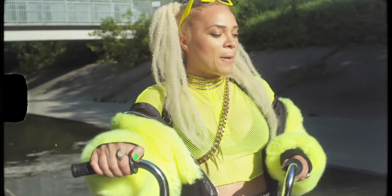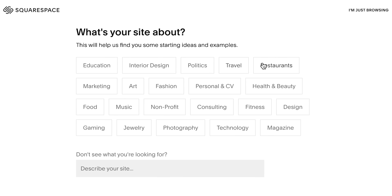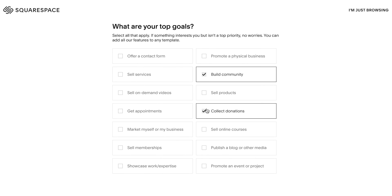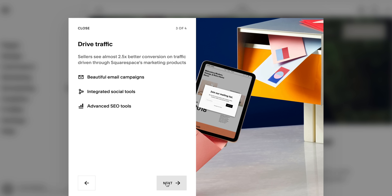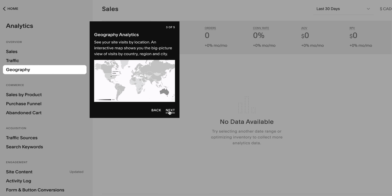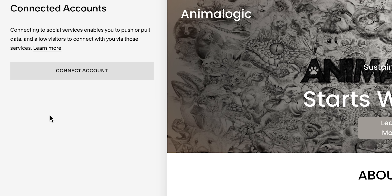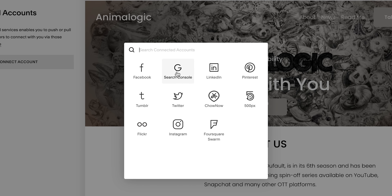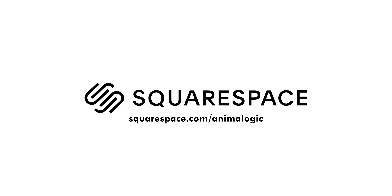If you have a passion for making art and connecting with people from all over the world, you need to have a website. Today's episode sponsor, Squarespace, can help you create a website to show off your work and let the world know about you. Squarespace is the all-in-one platform for building your brand and growing your business online. Stand out with a beautiful website, engage with your audience, and sell anything — your products, content you create, and even your time. With Squarespace's in-depth analytics tool, you can gain valuable information about who's visiting your website and how they interact with your content. Squarespace also connects your social profiles to your website and can automatically push your website content to social media channels. They even have an option to collect donations. Check out squarespace.com for a free trial, and go to squarespace.com/animalogic to save 10% off your first purchase of a website or domain.